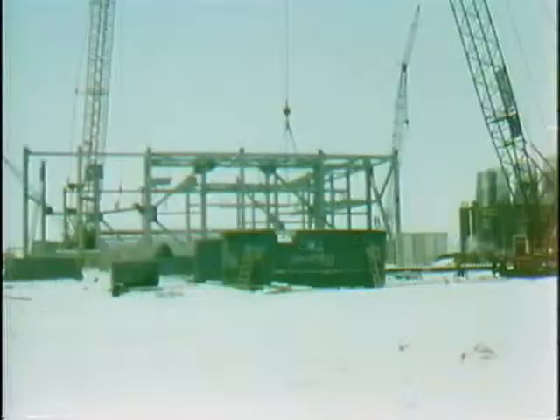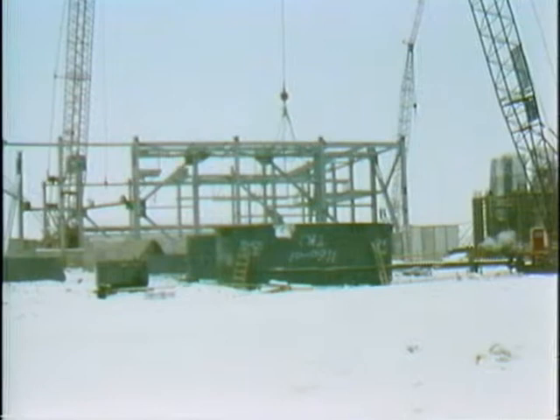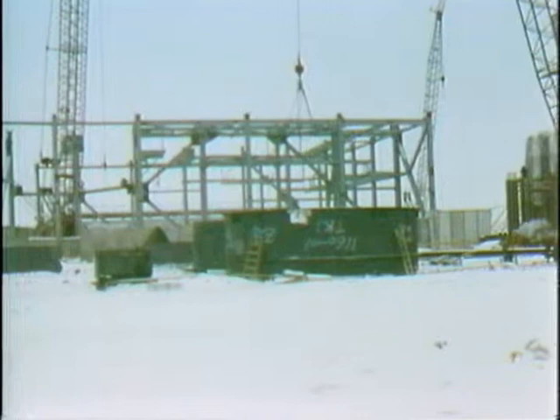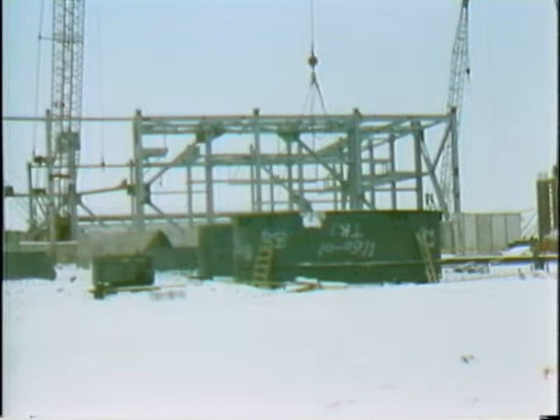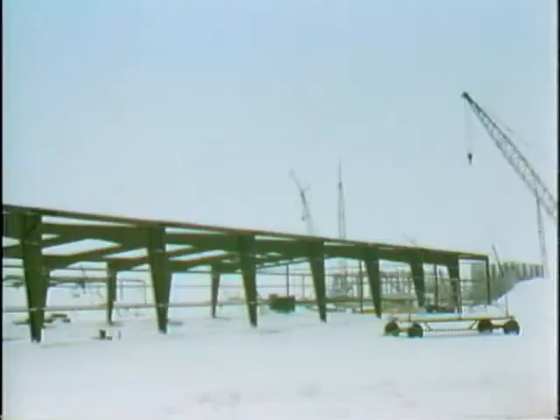ABI Contracting, our superstructure phase one contractor, received the first loads of superstructure steel at the site on February 5th. On February 6th we began receiving coal silo materials. ABI plans to begin erection of superstructure steel during the first part of March, and field fabrication of the coal silos has already begun on the north side of the plant area.